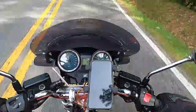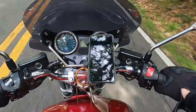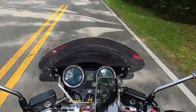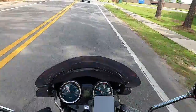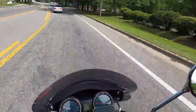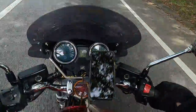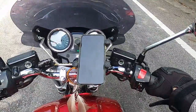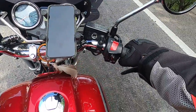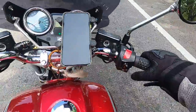I took off the stock CB-1100 bars and put on bars from the CB-900F, which was the 919 in the United States and I believe the Hornet overseas. You can still see these are kind of upswept but they're more narrow and they're lower. And I've got these Vans Colt grips, so that's fun.